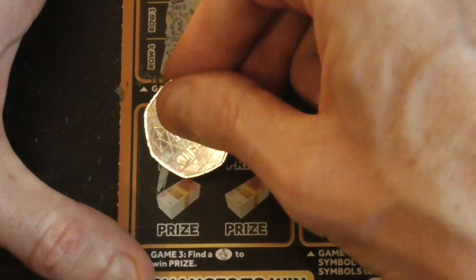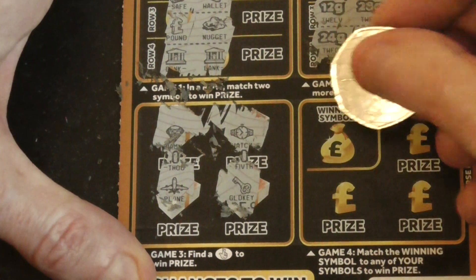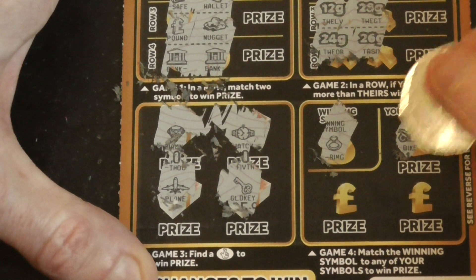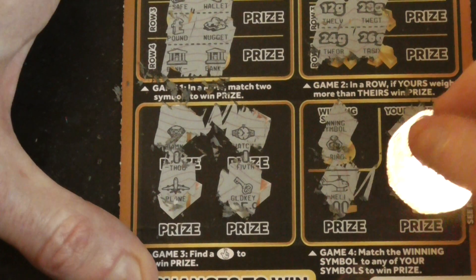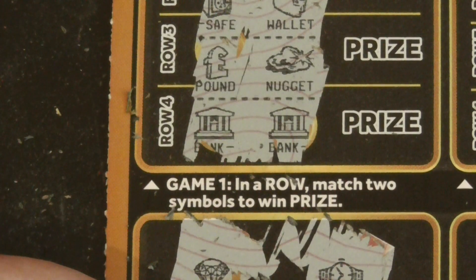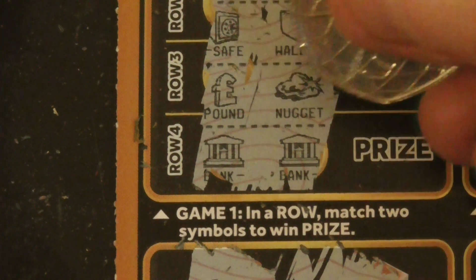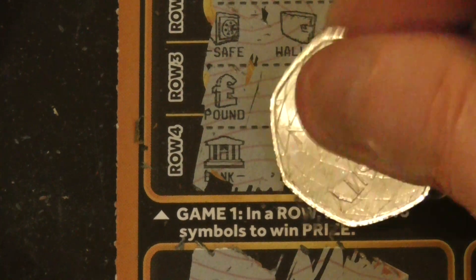We've got our fingers in here. Want to find multiple winners? Not looking good though. The winning symbol is the ring. One by this, a winning symbol. It's going to be... the usual. Not a winner on the first card.